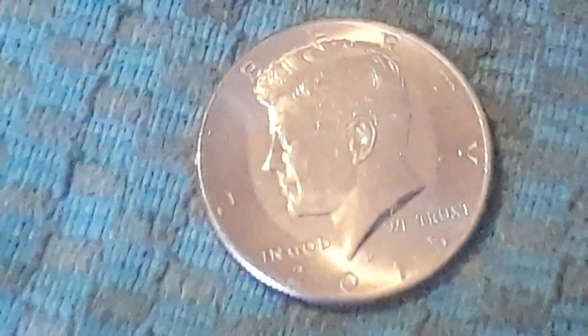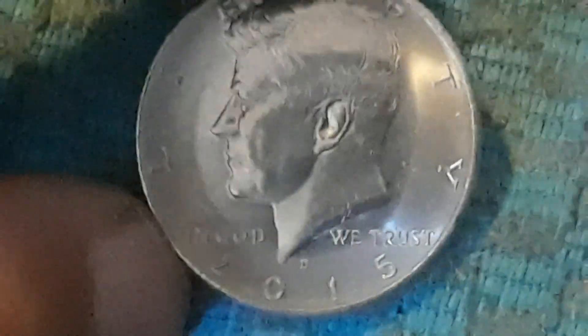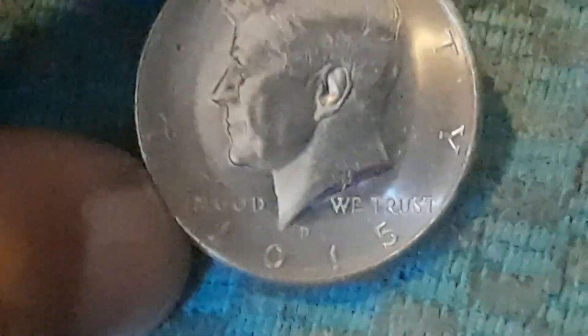Alright, this is roll number 47. Got ourselves a 2015 Denver. So we have three rolls to go, still no silver. Hopefully we can find silver in these last three rolls, so let's get back into this.